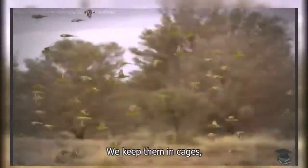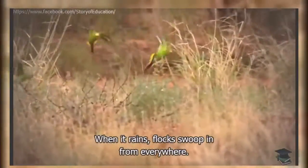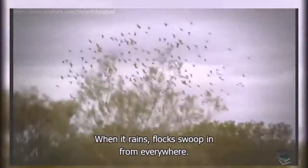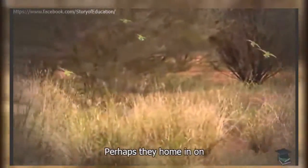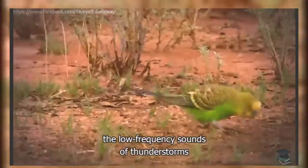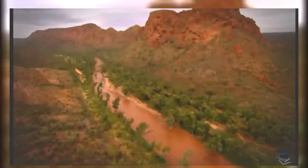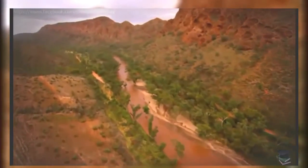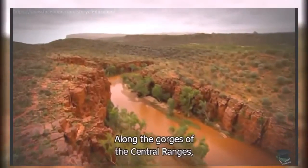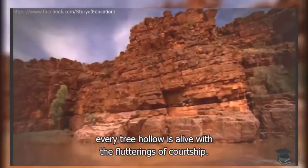We keep them in cages, but in the wild, budgies roam the vast outback. When it rains, flocks swoop in from everywhere. No one knows how they navigate — perhaps they home in on the low frequency sounds of thunderstorms thousands of miles away. Their aim is to breed furiously while the conditions are right. Along the gorges of the central ranges, every tree hollow is alive with the flutterings of courtship.